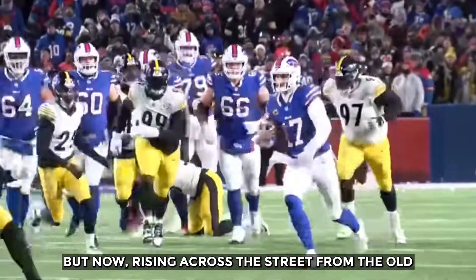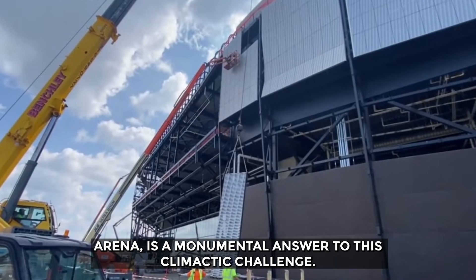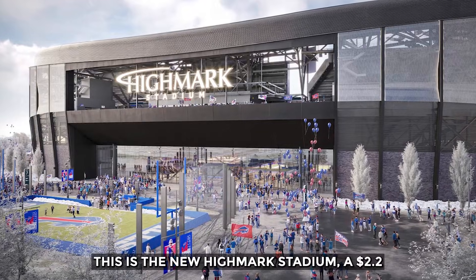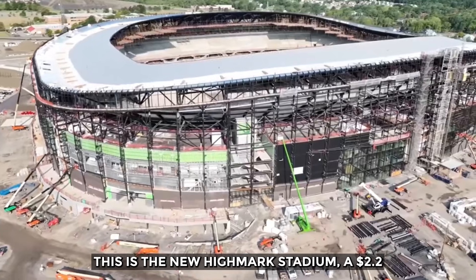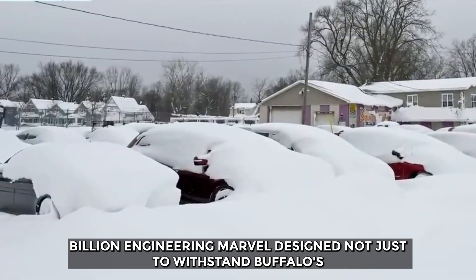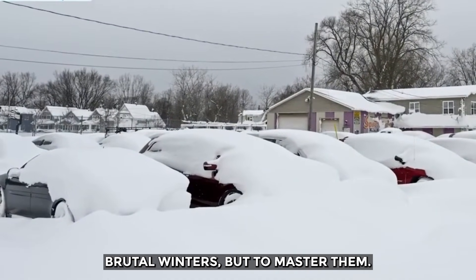But now, rising across the street from the old arena is a monumental answer to this climactic challenge. This is the new Highmark Stadium — a $2.2 billion engineering marvel designed not just to withstand Buffalo's brutal winters, but to master them.